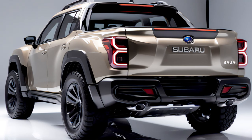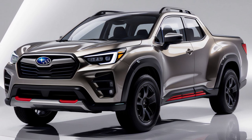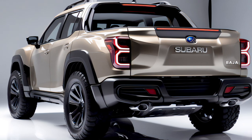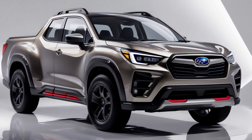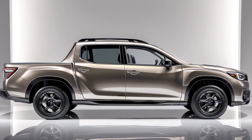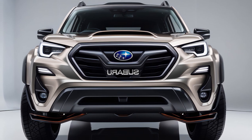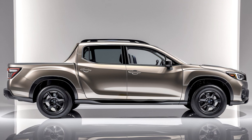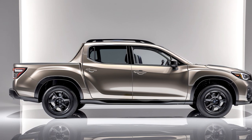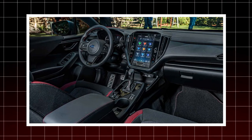Adventure Mode also lets you adjust drive modes and differential settings. One standout feature is the new Subaru Adventure AI — a smart assistant that learns your driving habits and preferences, suggesting routes based on your past trips, reminding you of maintenance needs, and even adjusting the truck's settings based on the terrain ahead. It's like having a co-pilot who knows you very well. The Baja also includes built-in 5G, allowing for over-the-air updates, real-time traffic info, and the ability to use your truck as a mobile Wi-Fi hotspot.